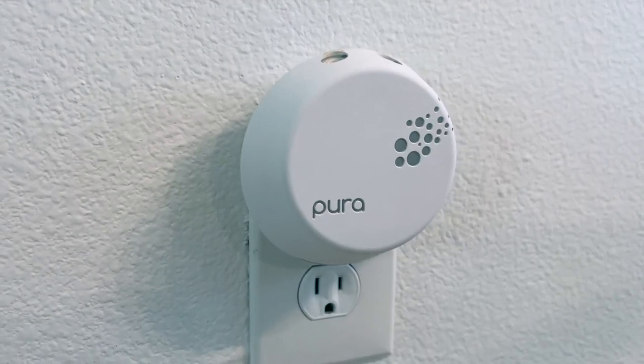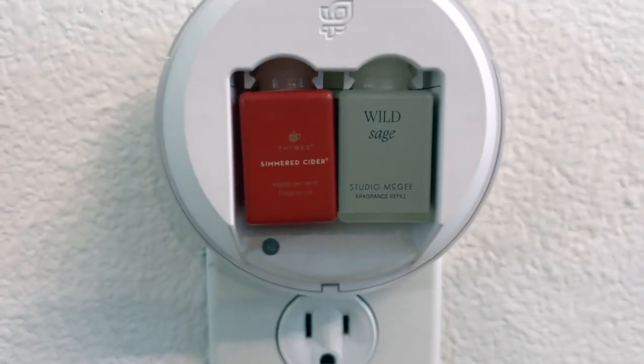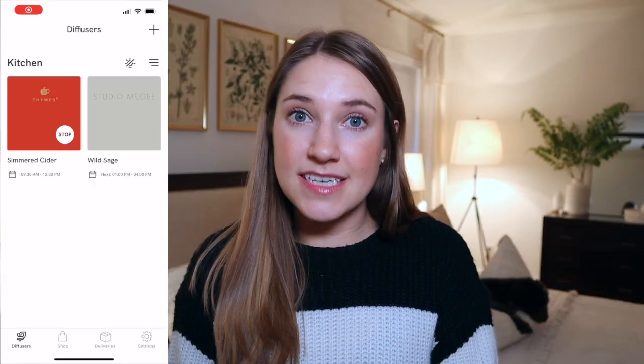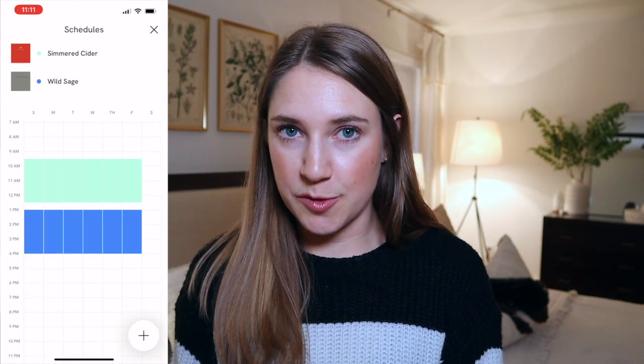The last home item is one I've shouted from the rooftops many times — my Pura. It was gifted to me by my good friend Kessler. It's a pet-friendly, kid-safe way to diffuse scents in your home with no flame and non-toxic ingredients. We were dealing with soot from candles leaving black film on everything and giving us headaches. The Pura offers scents from famous candle brands, so you're not sacrificing anything. It's a smart device — you can set schedules and control it from your phone. The device itself is $40.